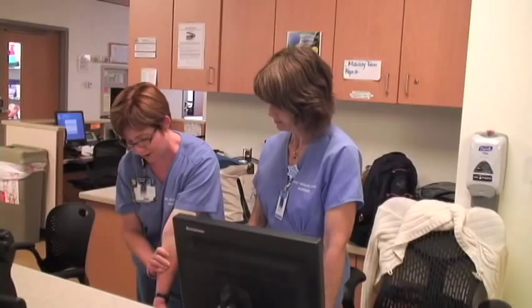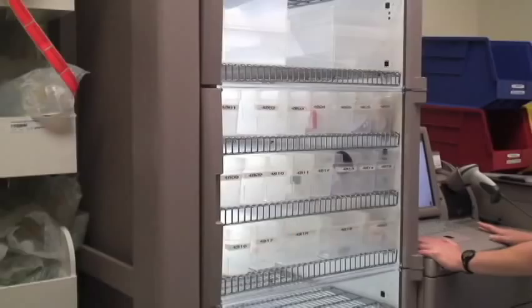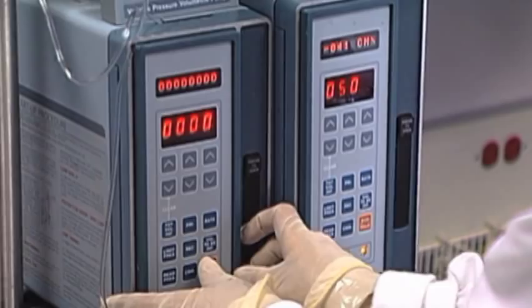Lots of patients with cancer have pain and there's different ways of managing pain. We can put them on a pain pump where we might give morphine or Dilaudid in a pump and it's slowly dripping in over an hour, and then they can push the button for extra doses. We also do it by mouth or give IV injections of a pain medicine.